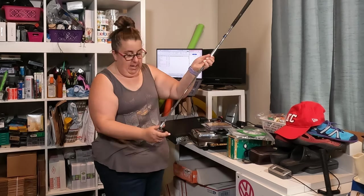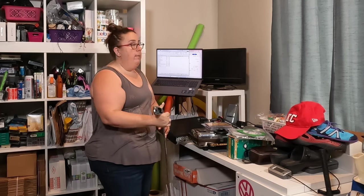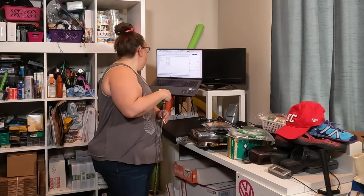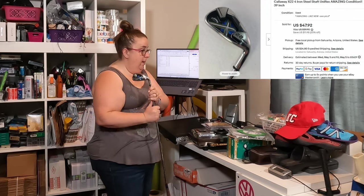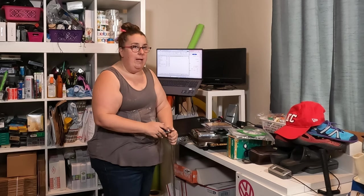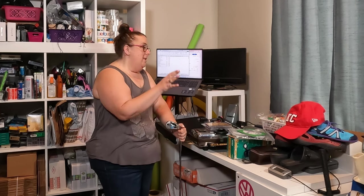Last but not least goes to this Callaway golf club. This is a four iron — paid $5 at my same local thrift and it sold for $47. So that wraps up all 16 items of the weekend. Hopefully you saw something that you now know to look for when you're at the thrift stores. This is how I make a living doing this full time. I do average about a thousand bucks on the weekends, and during the week it's usually a couple hundred to $200–$300 a day.